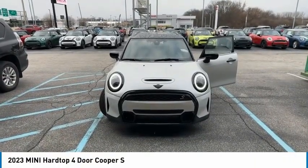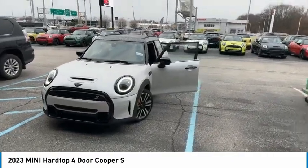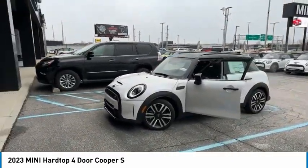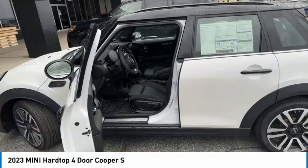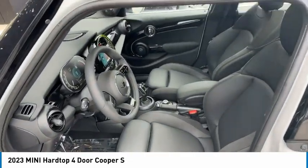We are pleased to show you the 2023 Mini Hardtop 4-Door. The Mini Hardtop 4-Door comes with agile handling and quick, precise steering that makes it lots of fun to drive. It is loaded with premium features, world-famous feistiness, and is built for sharing.